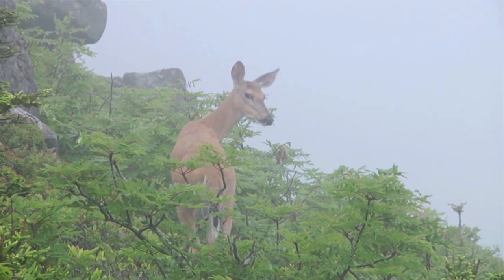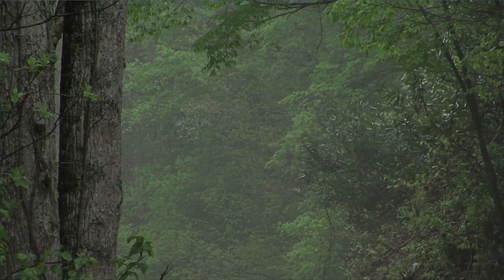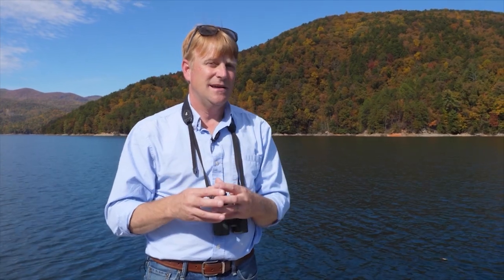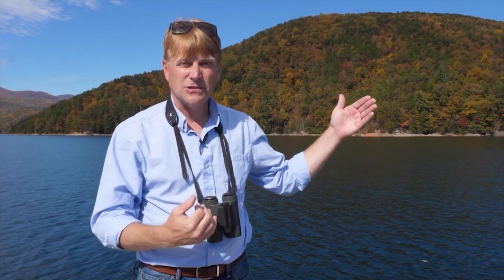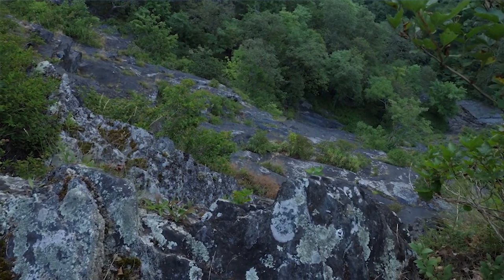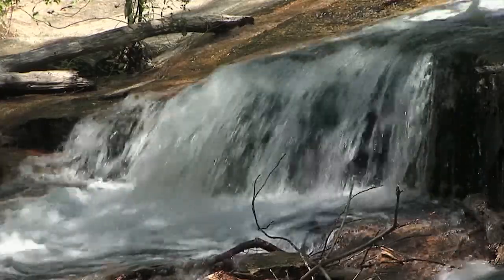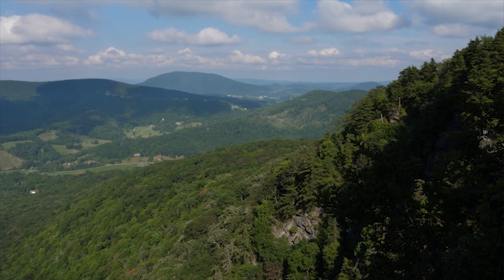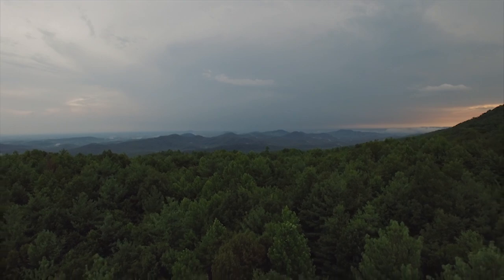For every 1,000 feet we move up in elevation, we achieve the same amount of cooling as driving about 500 miles north. Over time, plants and animals have to deal with change — usually in the form of changing climate. Climate has never been static. As climate changes to extremes, plants and animals have to move to accommodate that. How much easier is it to move a few hundred feet or a few miles than to move 2,000 or 3,000 miles? All escarpments provide a vertical migration route for plants and animals to escape heat or cold.